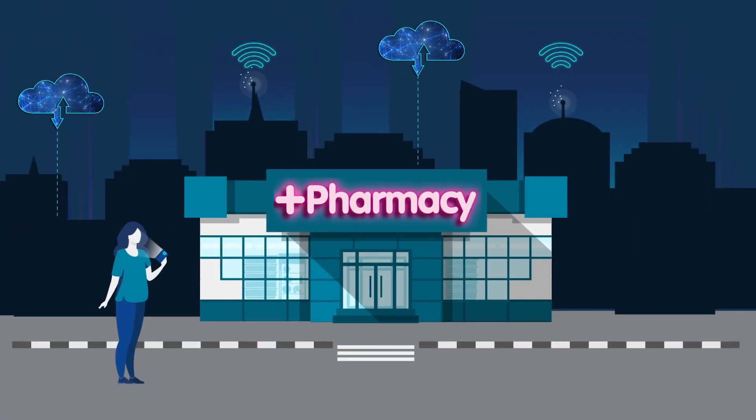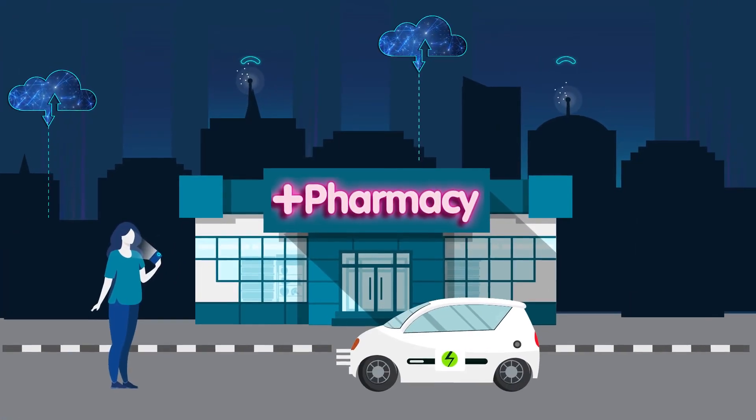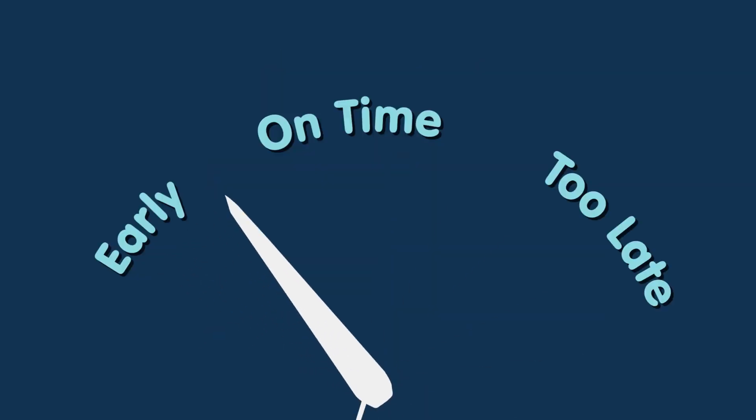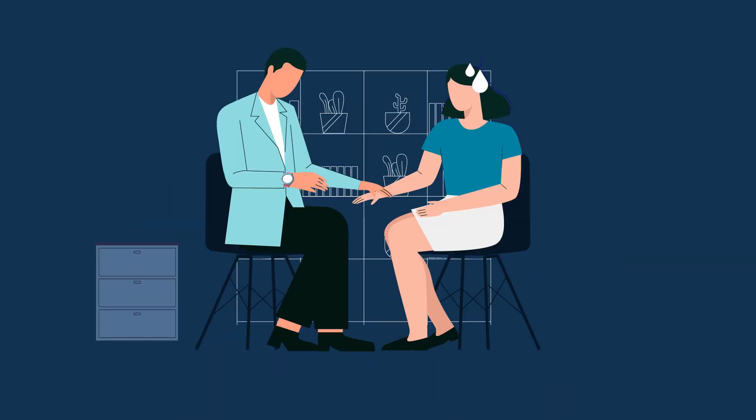In today's modernized world, technology is at the heart of everything we do. But despite this fact, we still lag behind in the field of healthcare, especially when it comes to early detection of many fatal diseases.